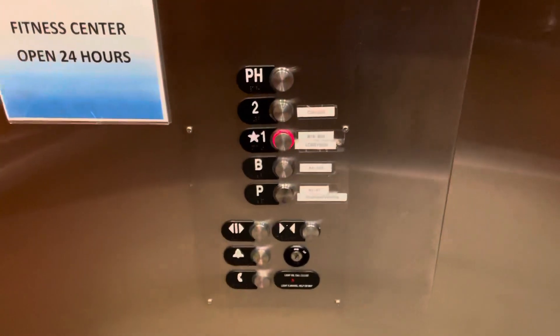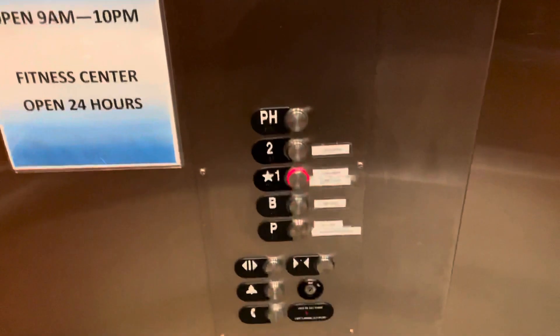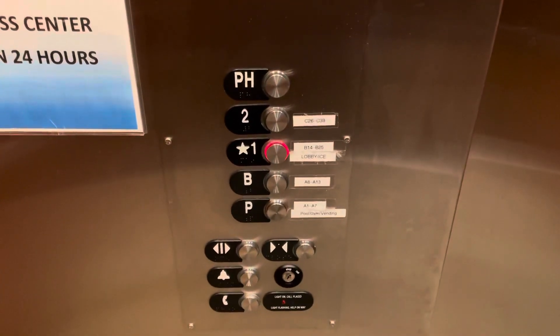Oh guys, the elevator just shook. Right here at the main level. That'll be it.